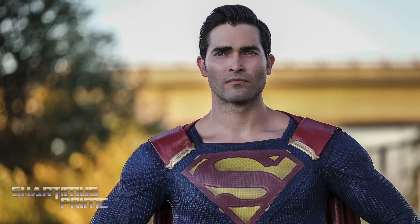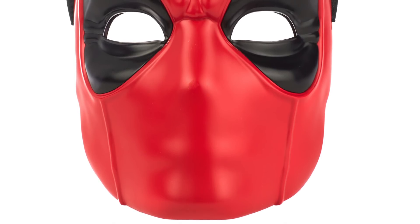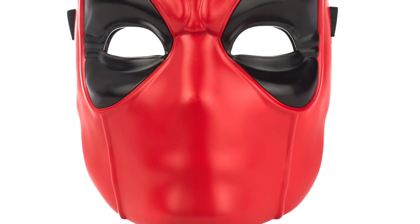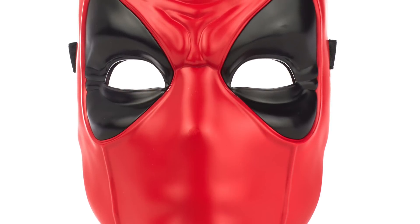Hey, what's up you guys, Shardomus Prime here checking out MarvelousNews.com and seeing that Hasbro has released official images for some new Deadpool products.